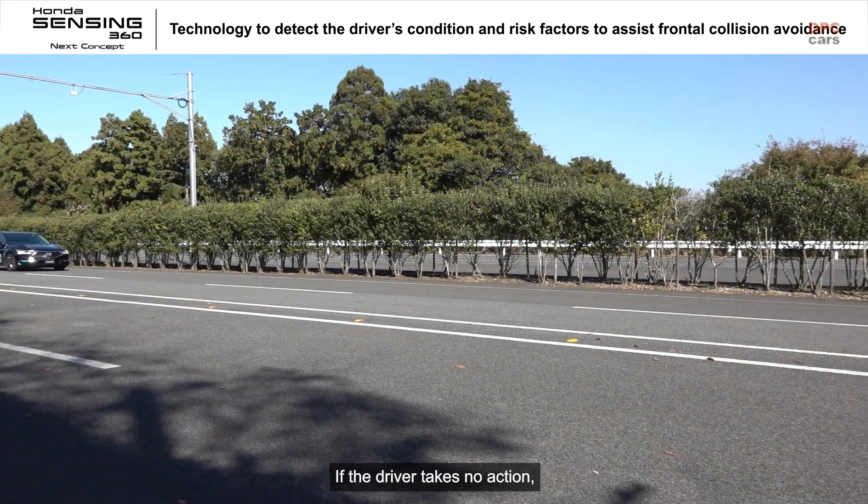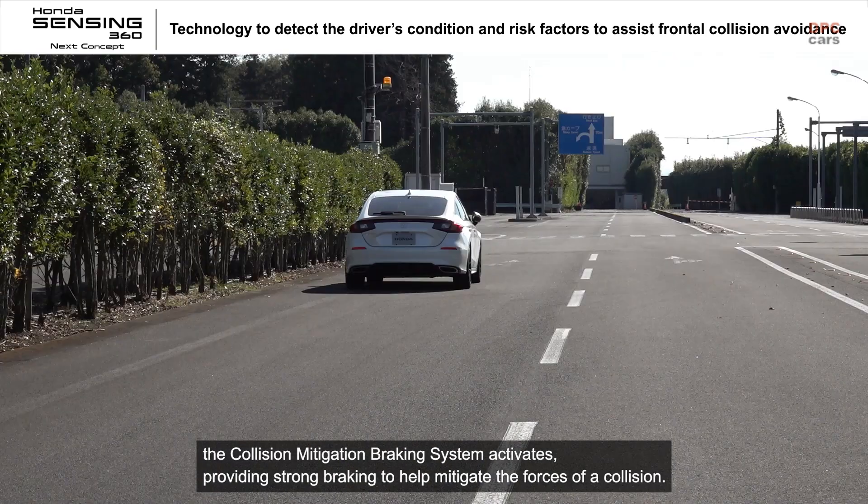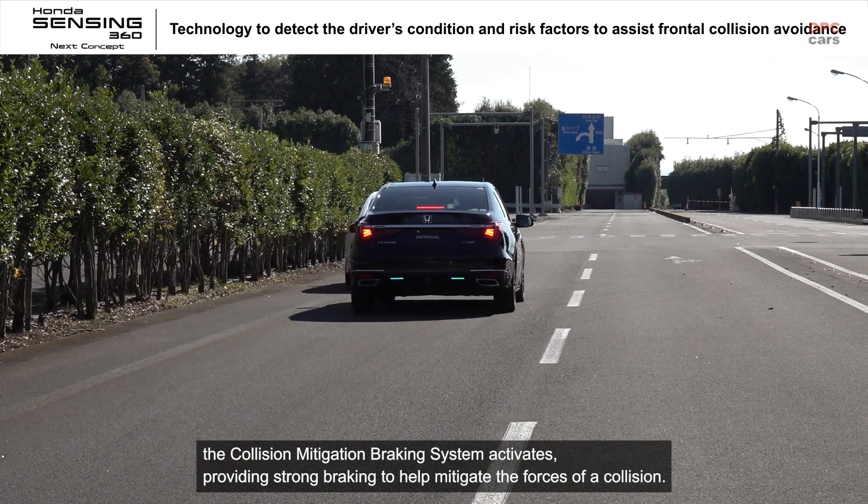If the driver takes no action, the collision mitigation braking system activates, providing strong braking to help mitigate the forces of a collision.